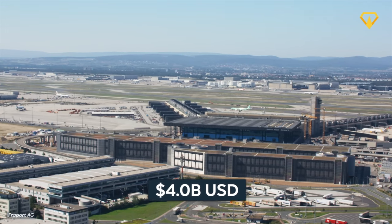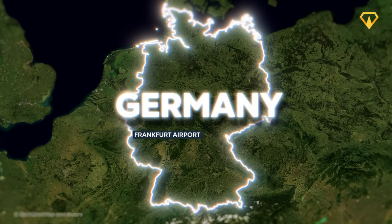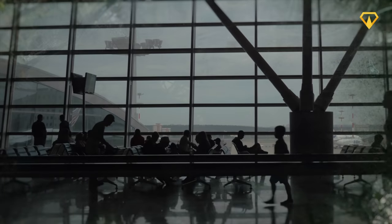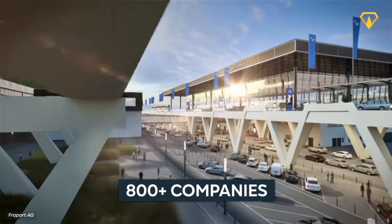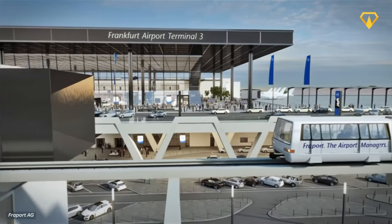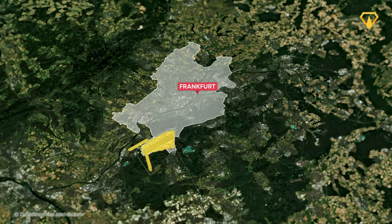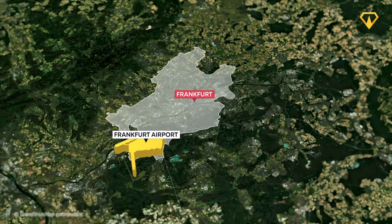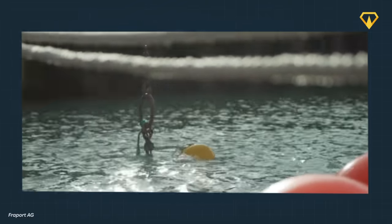This is the $4 billion upgrade to one of Europe's busiest airports. Located in Germany, Frankfurt's International Airport is currently undergoing a massive expansion to accommodate the ever-increasing number of visitors. More than 800 companies are involved in building an entirely new terminal, making it one of the largest construction projects on the continent. And of course, a project of this size faces a lot of tough challenges — for example, why did they need specialized industrial divers to build an airport?